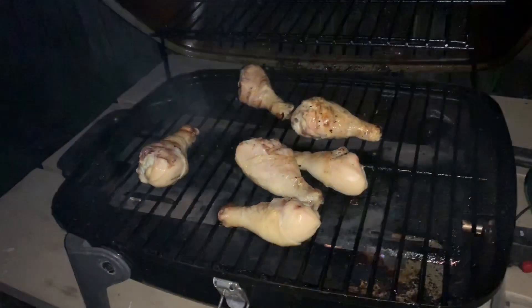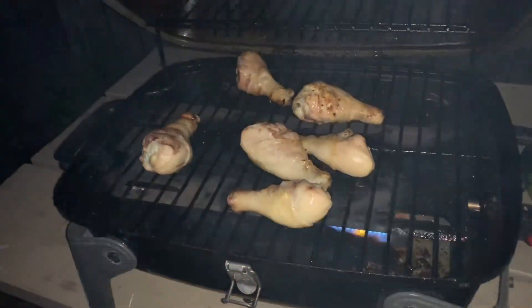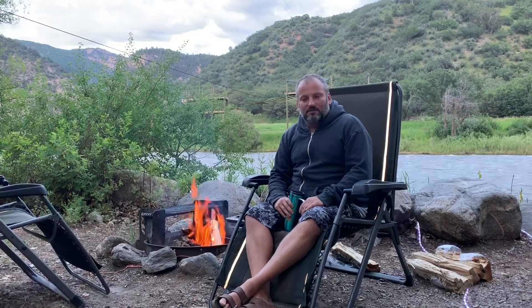Nothing like barbecuing to help close out the night. This chicken looks good. It's been a great day here in Glenwood Springs, Colorado. We're here at the Glenwood Canyon Resort, having a nice time by the fire down by the riverside.